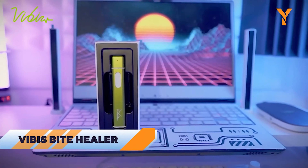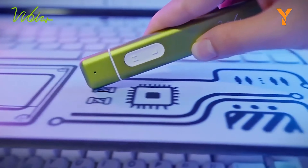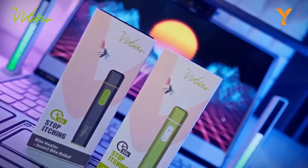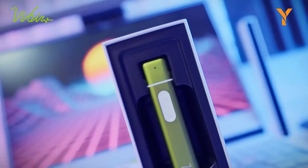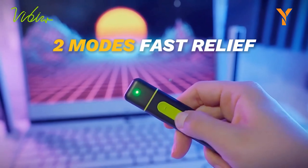The Vibus Bite Healer is your go-to gadget for quick relief from mosquito bites, offering instant comfort without any chemicals. Using a blend of heat and blue light, it breaks down histamines and boosts blood circulation to soothe itching and promote skin recovery. Perfect for outdoor lovers, athletes, kids, and those with sensitive skin, it accelerates skin metabolism and effectively reduces swelling and redness.